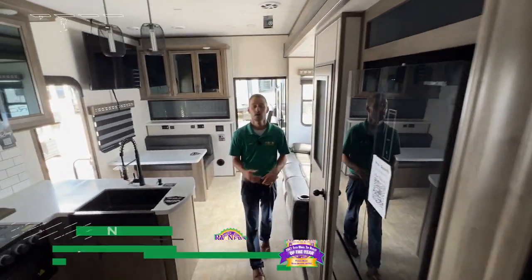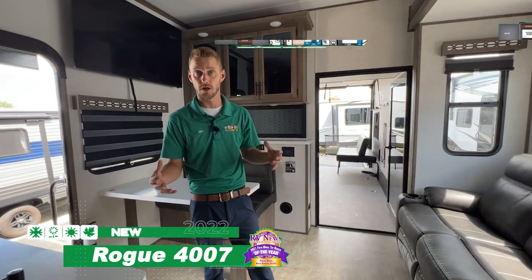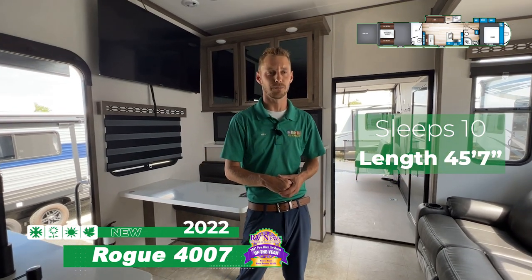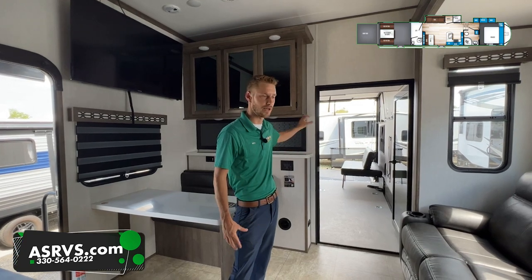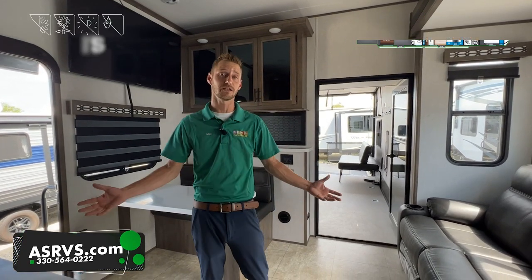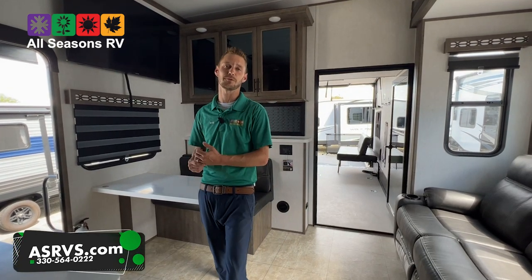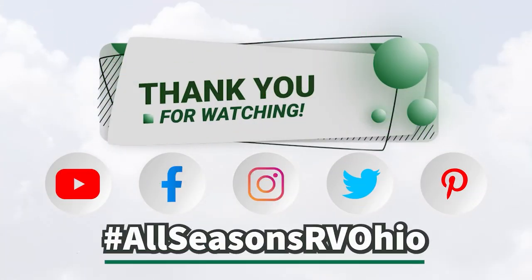So again, this is the 2022 Rogue Armor 4007 fifth wheel toy hauler model. 45 foot, 4 inch overall length, a little over 13,000 pounds, with a 14 foot 6 inch huge garage with that patio on the back. If you have any questions or want to come in and take a look, feel free to give us a call at 330-564-0222. You can visit us at asrvs.com or check us out on Facebook and YouTube. Thanks for watching — happy camping!